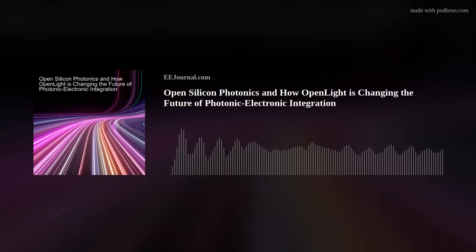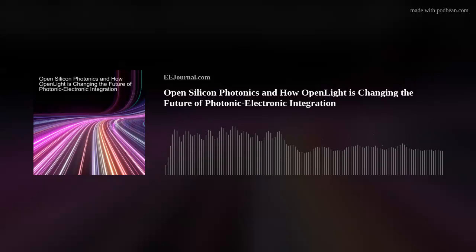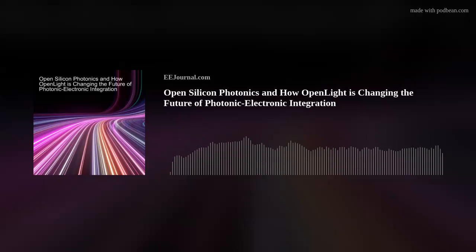You have a new design kit sampler to help with component testing? That's correct. It gives customers confidence in the models used in simulation tools for our PDK. Every element, whether passive or active, is included in that PDK sampler — it's a chip with one of everything on it. Customers can probe each component, measure its response, and compare it to the models in the PDK, giving them confidence before they design a fully integrated photonic circuit.